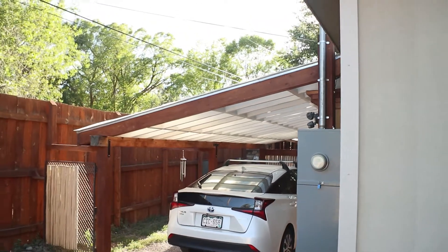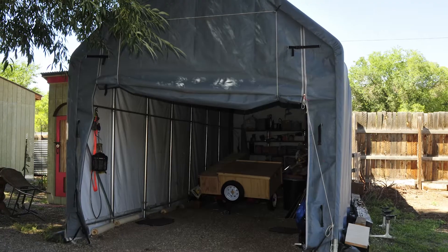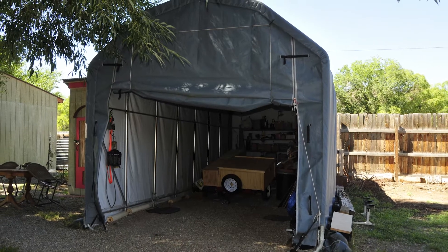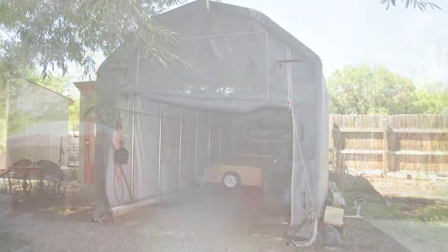With RV hookups, five water hydrants, carport, and rhino shelter, this home is ideal for storing your tools and toys, along with accommodating your large RV.